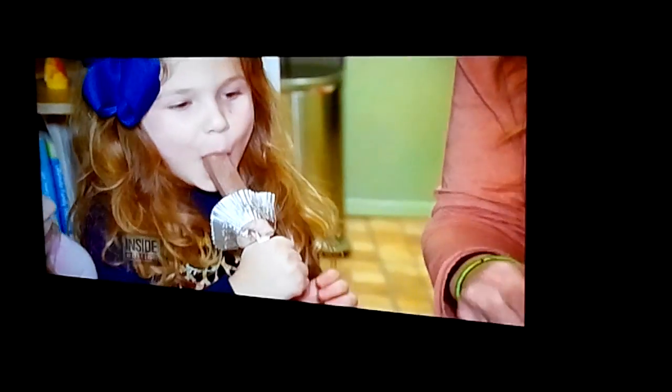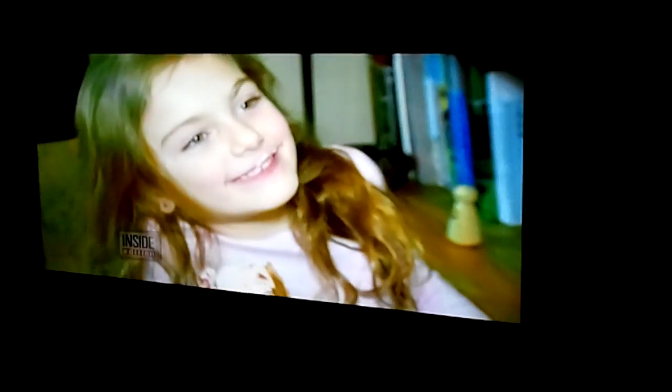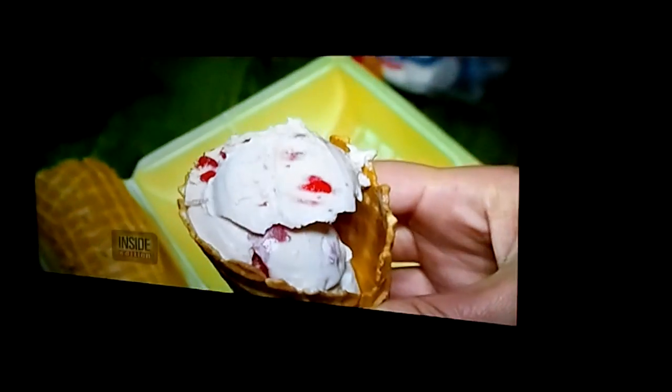But what happens when the popsicle starts to melt? We've got you covered. Just keep their little hands clean with a cupcake wrapper. Here's another ice cream hack — keep an ice cream cone from dripping with this simple trick: put a marshmallow at the bottom of the cone.